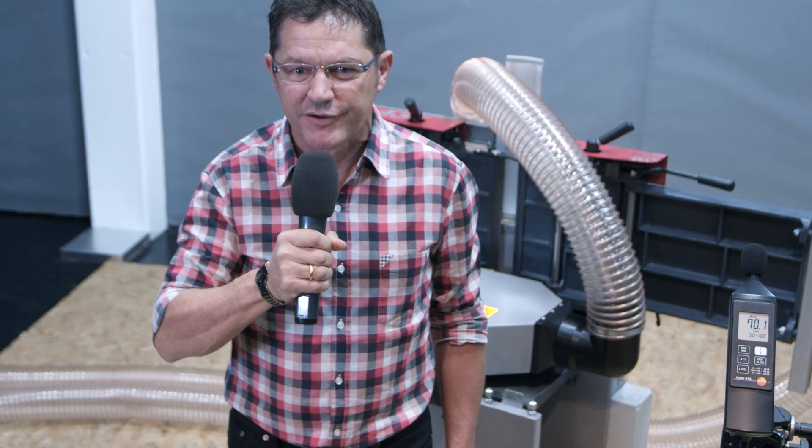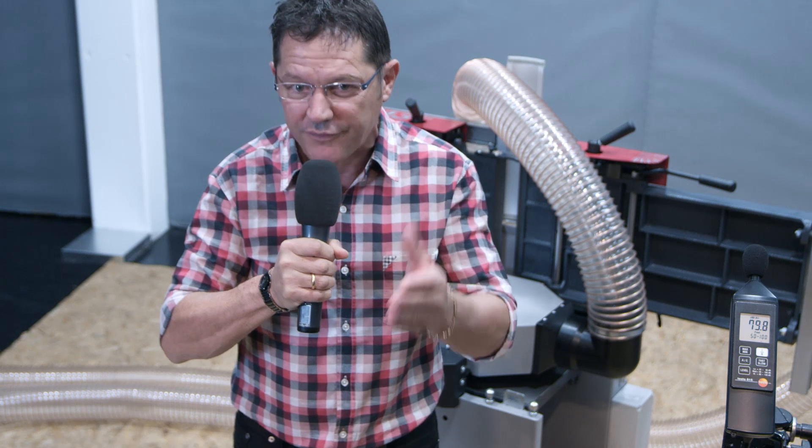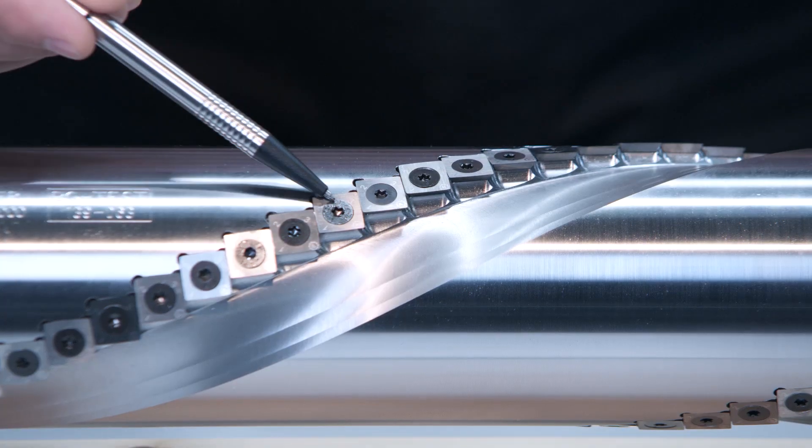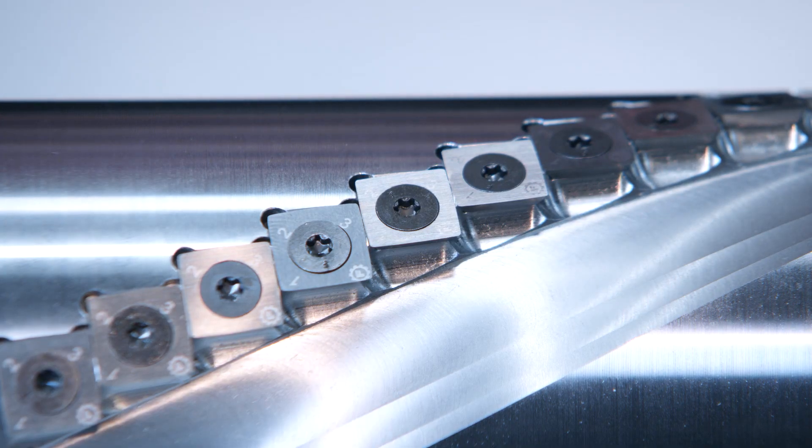With the Silent Power cutter block you will make an active contribution to improving health standards in your workplace. It's your health and the health of your employees, and also your neighborhood will benefit. In contrast to previous spiral blocks, the Silent Power does not have expensive setting and adjustment costs. If you happen to cut into a nail or a staple, you don't have to replace a very expensive whole knife — very often you only have to replace one or two inexpensive tips and you are ready to go.